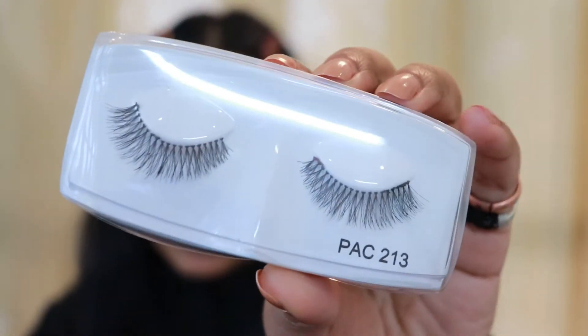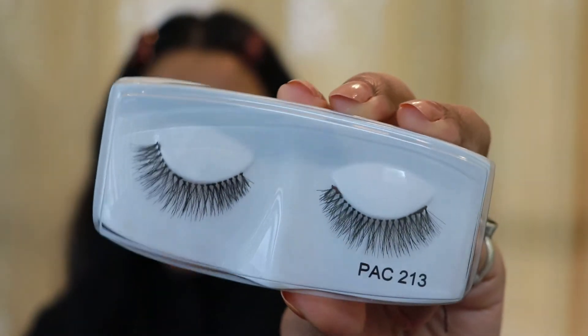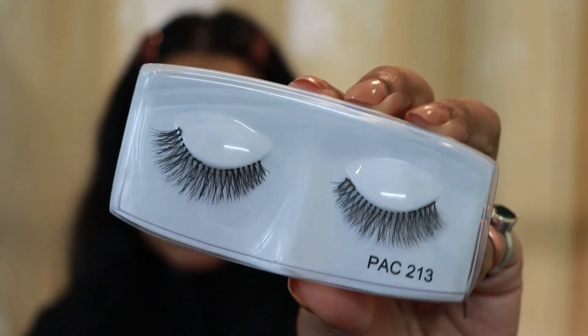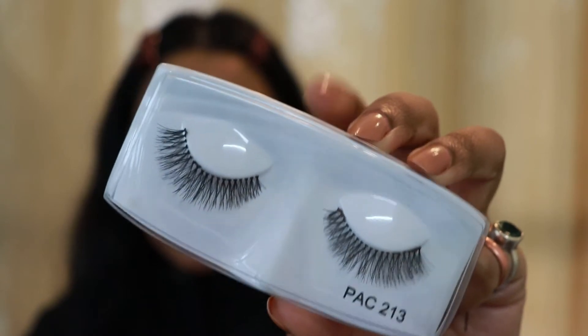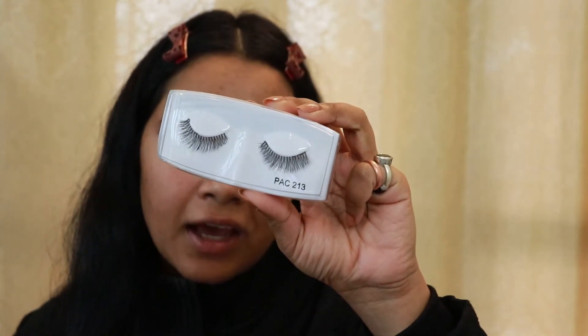Now I'm done with my mascara, so I'm going to put on some lashes. For my lashes today I'm using my PAC 213 lashes — they're tapered lashes, not the mink ones. I'll put them on and be right back. Once the lashes are on, I'll move on to my face.